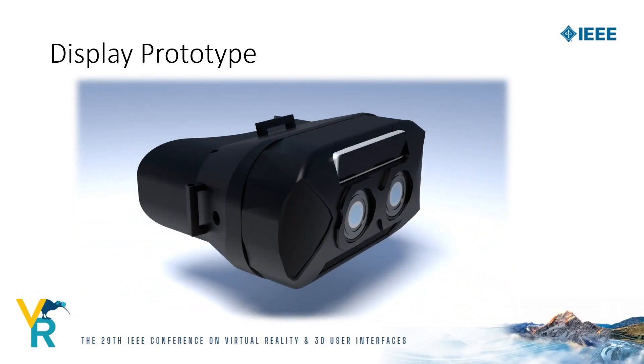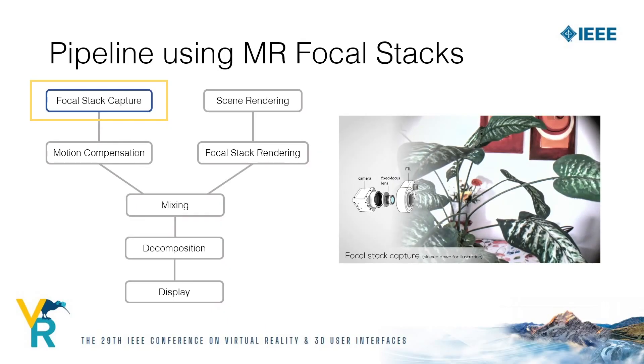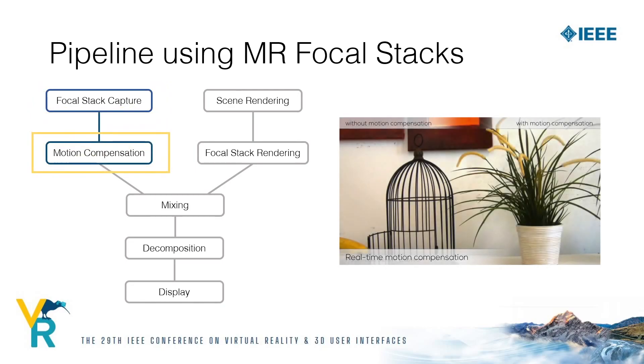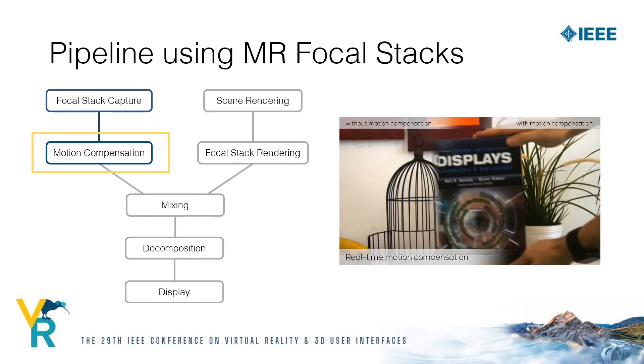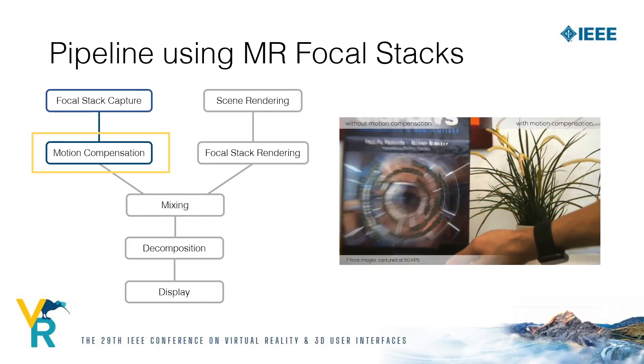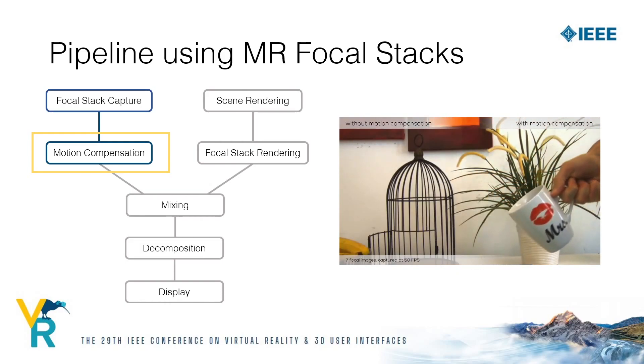Now let me give you an overview of the pipeline we use to drive this display. First, we capture the focal stack to obtain a collection of differently focused images, as can be seen in this video. Next is motion compensation — capturing a focal stack of moving objects, or moving the HMD itself, may lead to misaligned images in the stack, and therefore for each frame we need to realign the images, otherwise ghosting artifacts would appear. The result is an aligned focal stack where the only difference between images is due to varying focus distances. This video shows a comparison between an uncompensated and a compensated focal stack — on the left we can see pronounced ghosting artifacts, and on the right the same stack after compensation does not show these artifacts.